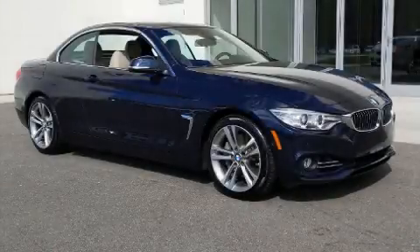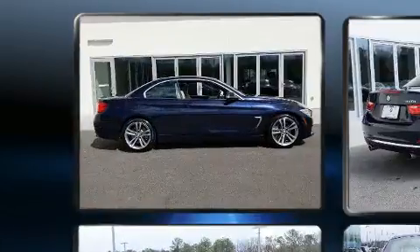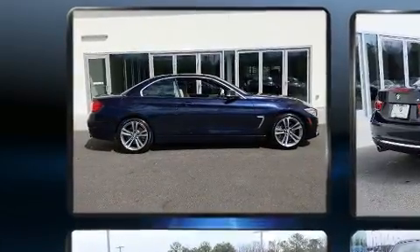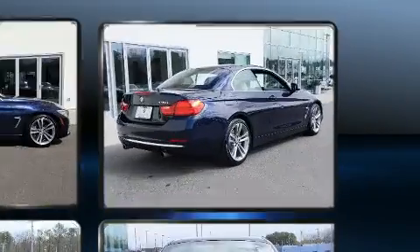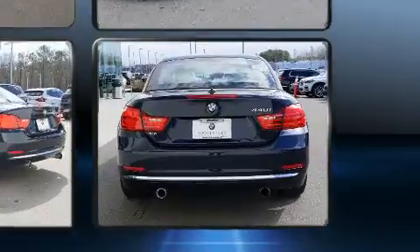You can expect a lot from the 2017 BMW 440i. With fewer than 35,000 miles on the odometer, you'll be sure to appreciate this model's condition and value. Smooth gear shifts are achieved thanks to the refined six-cylinder engine, providing a spirited yet composed ride and drive.